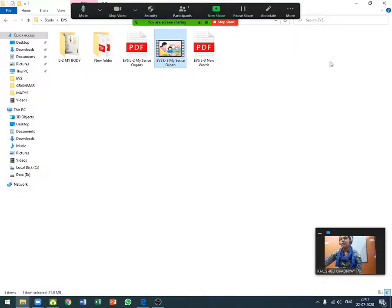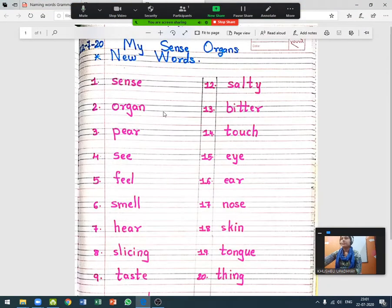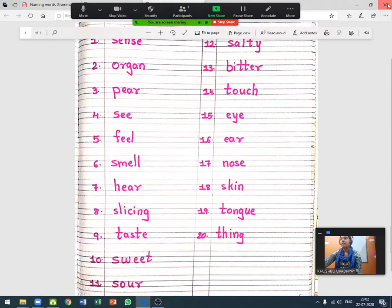So have you recalled the chapter? Now I have given you new words — let's have a look. New words are: sense organ, pear, see, feel, smell, hear, slicing, taste, sweet, sour, salty, bitter, touch, eye, ear, nose, skin, tongue, thing. Hope you have underlined all these words in the textbook.